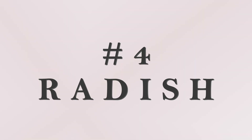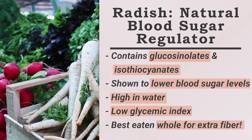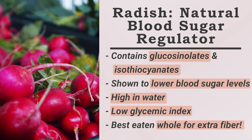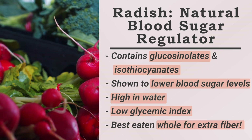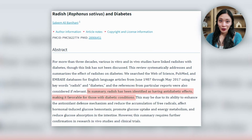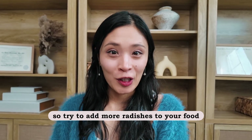Number four is radish. Radish is a great blood sugar regulator. Radishes contain bioactive compounds like glucosinolates and isothiocyanates, which have been shown to lower blood sugar levels. It's beneficial to eat radishes whole to get the extra fiber as well, to help regulate your blood sugars. Radishes have high water content and are low in glycemic index. Research has also shown that radish extract can improve beta cell function and increase glucose uptake. So try to add more radishes to your food.